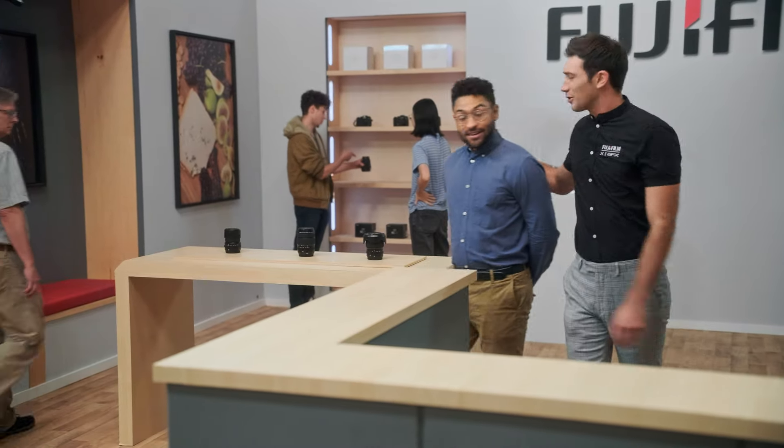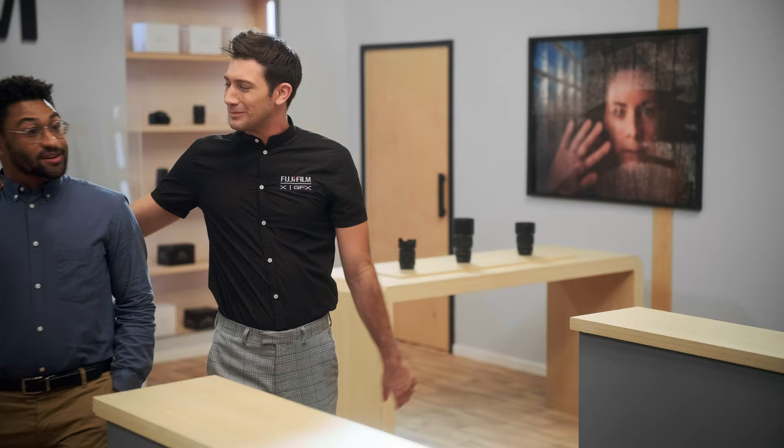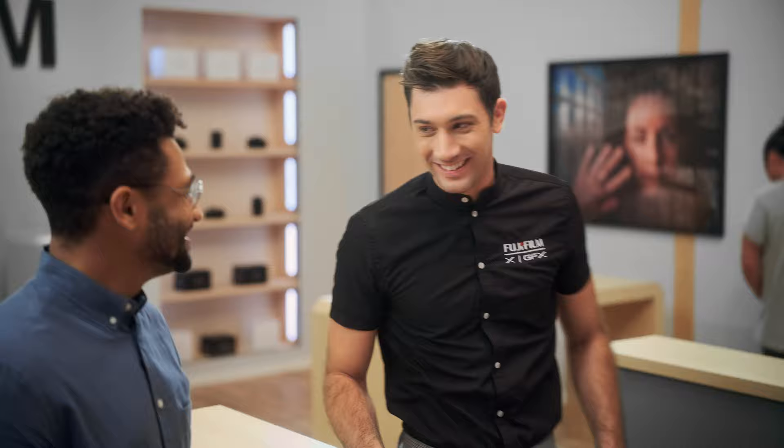You did great on your floor interview. You were kind, locked the store successfully, and know what the difference is between specularity and specular highlight.